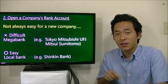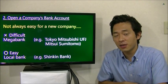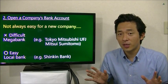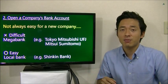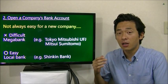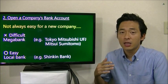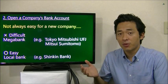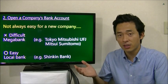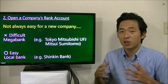The second step is you have to open a bank account for your company in order to do business. But it is not always easy for new companies because Japanese banks do not want to open a bank account for a company if it doesn't have a history of business. This is because bank accounts of paper companies are sometimes used for crime like money laundering.